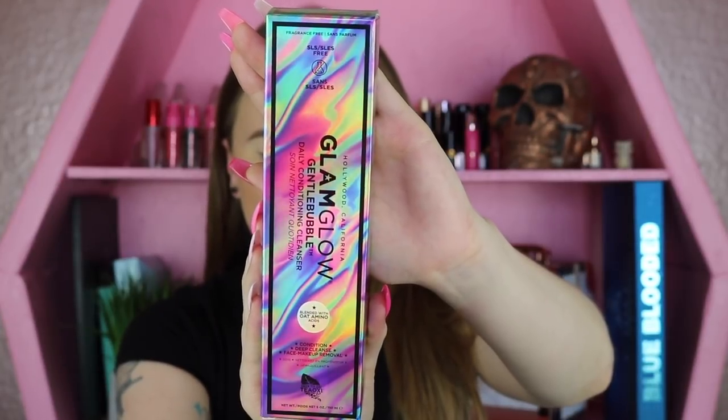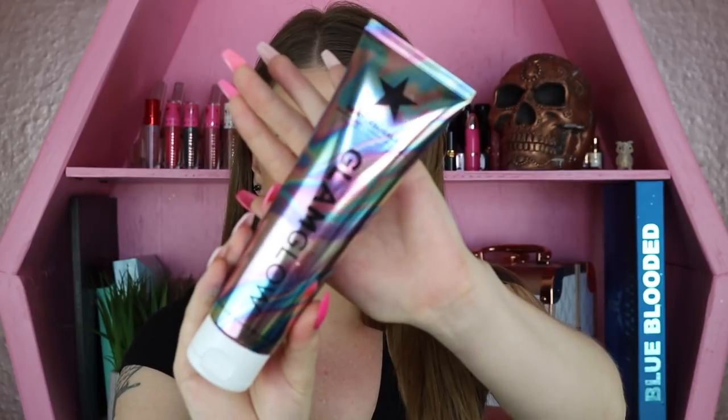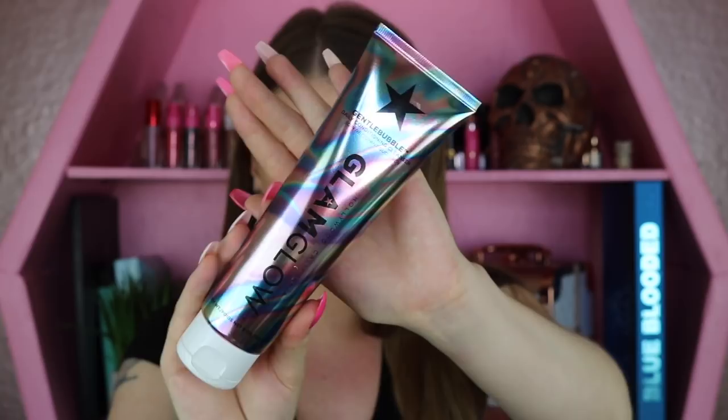First up in the box, I have a product by GlamGlow. This is their Gentle Bubble Cleanser, and it's actually a lot of product — five ounces for $28. This product says it's a daily conditioning cleanser that is also a makeup remover. It has oat amino acids, apple extract, vitamin E, and green tea extracts to deep clean and remove impurities. It is soap, fragrance, and SLES-free, and it's approved for all skin types.